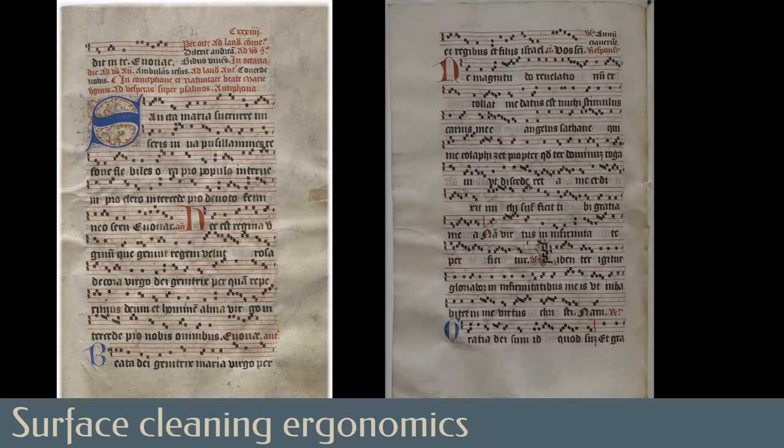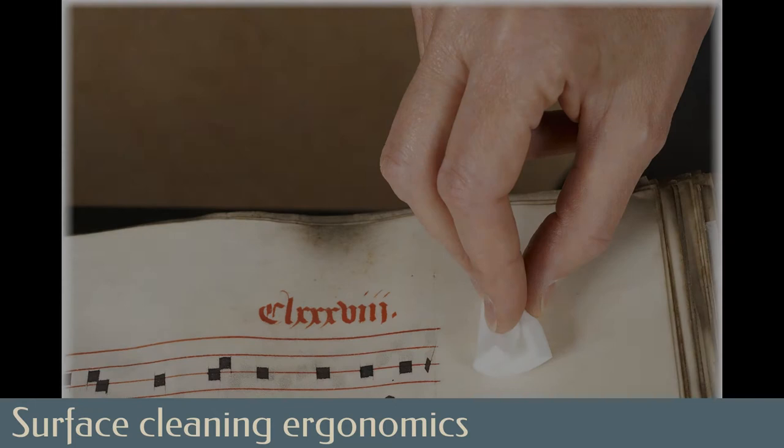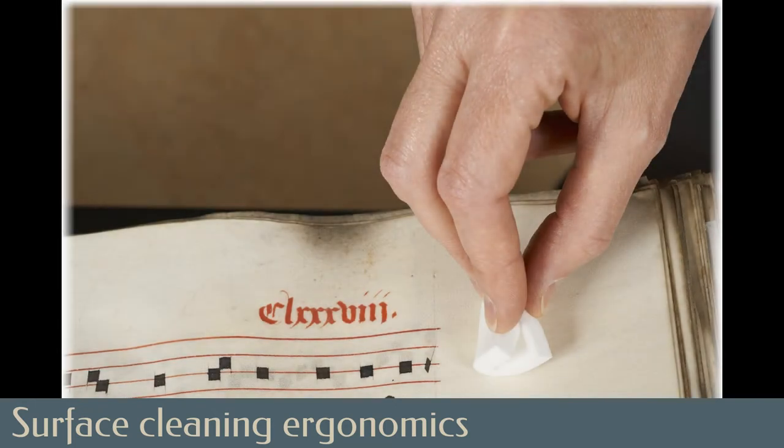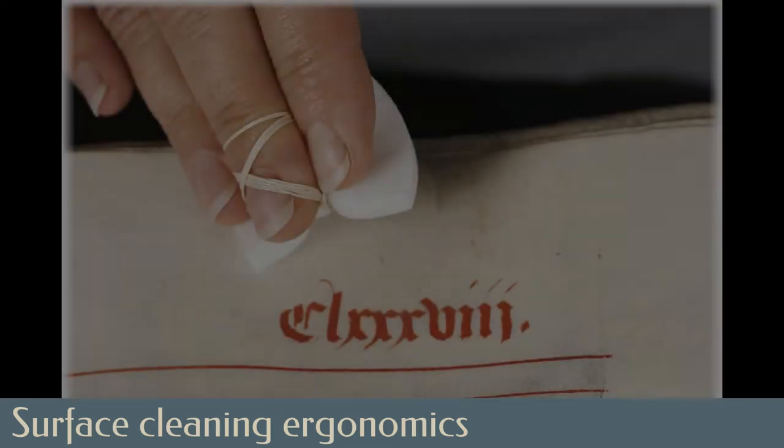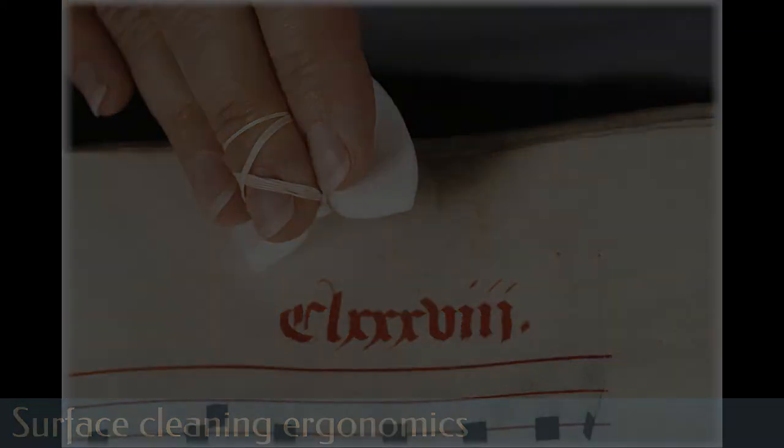Just treating the front and back margins of each parchment leaf required a vast surface area to be cleaned. By rough calculation, the margins of the manuscript account for more than 32 square meters — nearly 350 square feet of surface area. Ergonomics started to play a role for the conservator, as pinching a small sponge for hours of surface cleaning was unsustainable. A system of tying the sponge to the conservator's middle finger was developed to ease the repetitive stress developing from extensive cleaning.